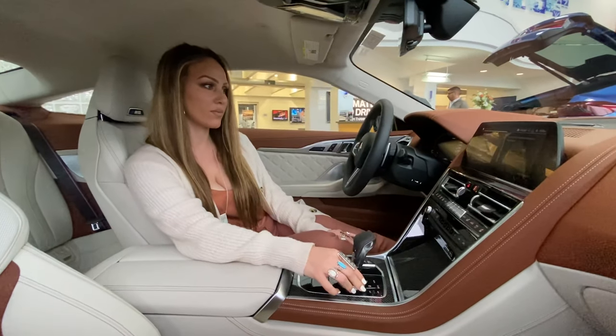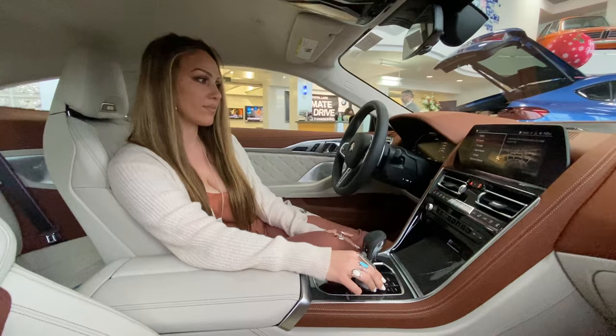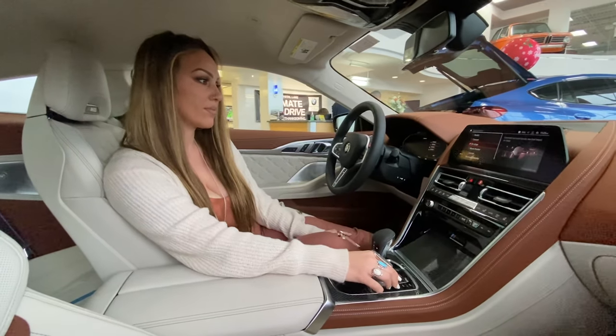concert, on stage, movie theater, and lounge.